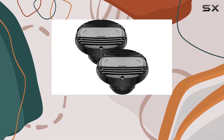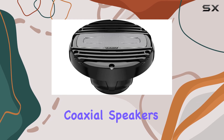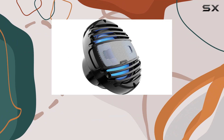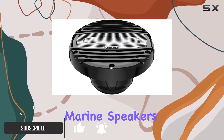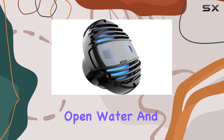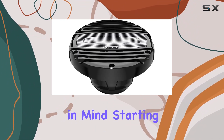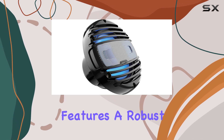Today we're diving deep into the Hertz HMX 65 LDC 6.5-inch marine coaxial speakers, a pair that not only promises high quality audio but also adds an aesthetic touch with its RGB LED lights. Marine speakers are crucial for boat enthusiasts looking to enjoy their favorite tunes even in open water, and Hertz seems to have crafted these speakers with both durability and performance in mind.